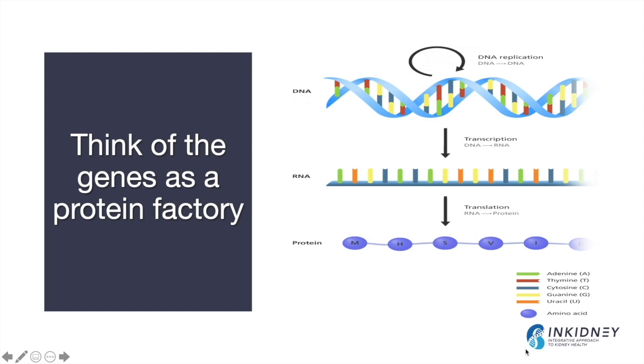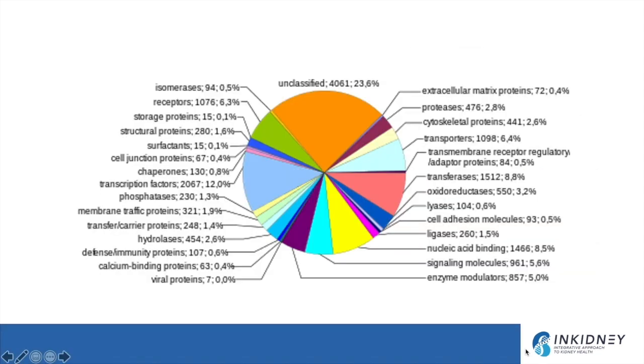The DNA provides the code, which is transcribed into RNA and then translated in our protein factory to make proteins that support all the biological functions of our body. We have more than 22,000 genes that code for many proteins involved in biological functions — such as enzymes, structural proteins, and proteins that support immunity. There are also some proteins whose functions we still don't fully understand.